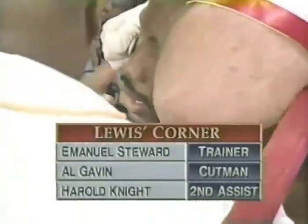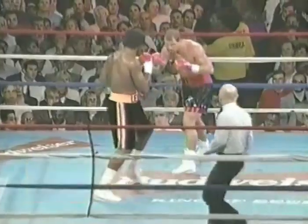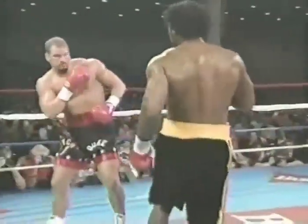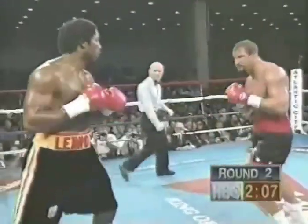Lewis is trying to figure out how to get close enough to land that jab. He's trying to force the right hand over the top, throwing 52 snapping jabs to the body. Later in the fight, that's going to pay off. Lewis's fighting style is a big step forward. He's the shorter fighter here, and one thing we've noticed in Lewis's past fights — he works the body well — to have an advantage, he should throw.